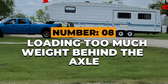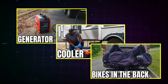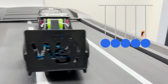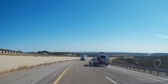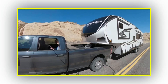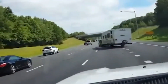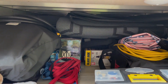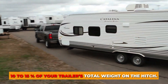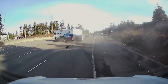Number 8: Loading too much weight behind the axle. Maybe you toss a generator, a cooler, or bikes in the back because there's room. But that rear weight acts like a pendulum — every bump and gust of wind makes it swing wider. Trailer sway starts small, a gentle side-to-side motion, then one overcorrection later the sway doubles, and within seconds it's out of control. Keep heavy items low and forward. Aim for about 10–15% of your trailer's total weight on the hitch. That one habit prevents more sway accidents than any gadget on the market.